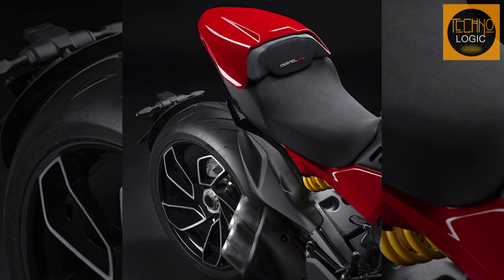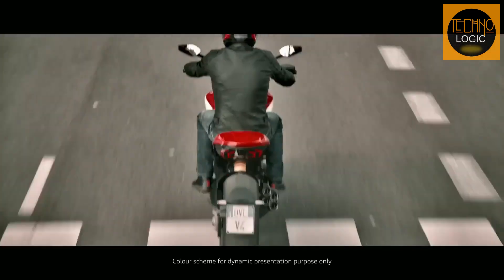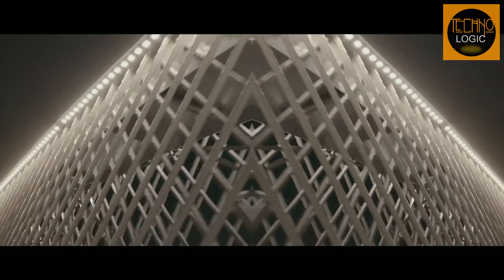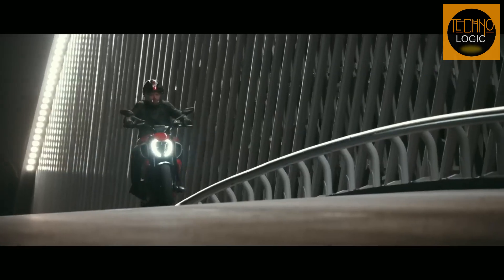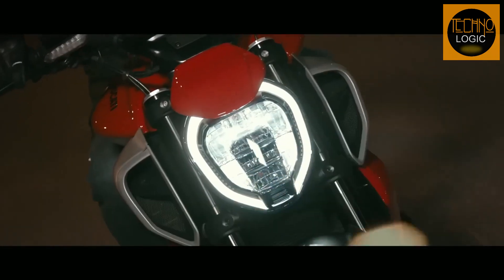The Diavel V4 is fitted with five-spoke wheels featuring an exclusive design with machined surfaces. At the front, the wheel rim is 3.5 by 17 inches, while at the rear there is an 8.0 by 17 rim. A 120/70 ZR17 tire is mounted on the front rim, while the rear tire is a 240/45 ZR17. The tires are Pirelli Diablo Rosso 3.